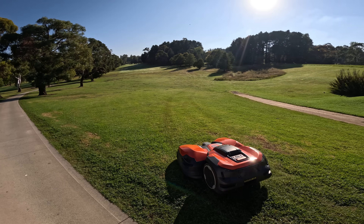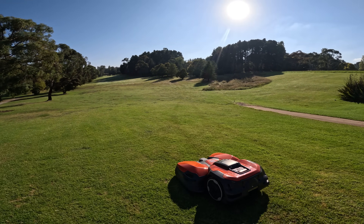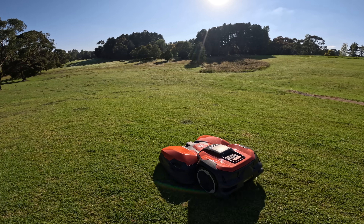Beyond the environmental benefits there's also significant cost saving. The course has documented fuel savings because you're not fueling a mower every time it goes out — and that's just on one fairway. Imagine doing your whole golf course with these units on the fairways and roughs; your fuel saving would be very significant. You can also reallocate staff time to other areas, saving both time and money.